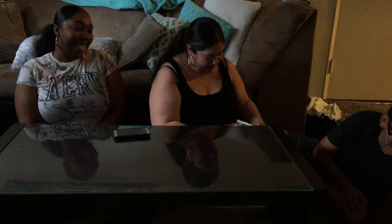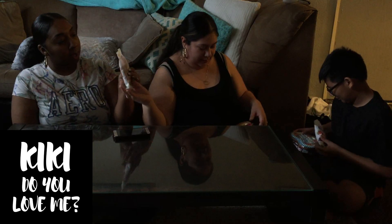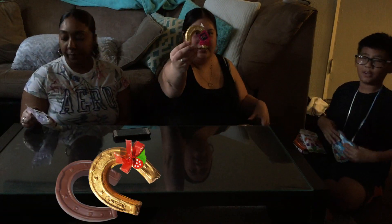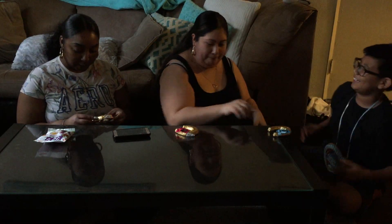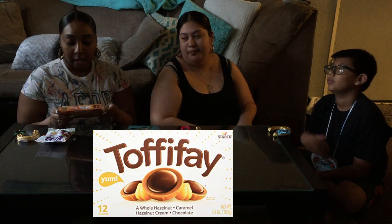We got Kiki candy — it's like Starburst. We got some horseshoes: I got the pink one, he got green, and Reily got blue. And then we have toffee — me and babe love these, they're my favorite. In Germany these are called toffee feet, and here they're called toffee-a. They're exactly the same, just the name is a little bit different.